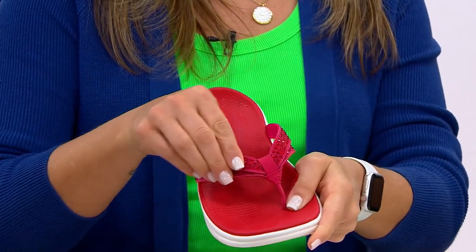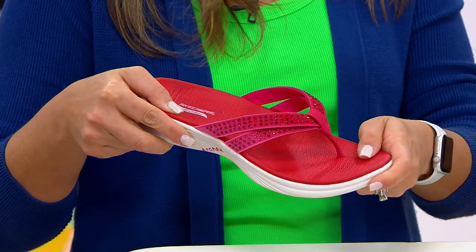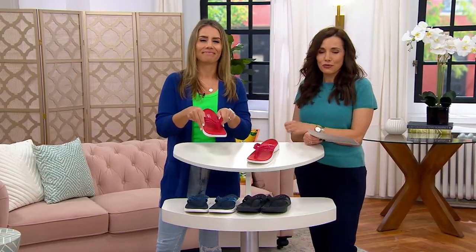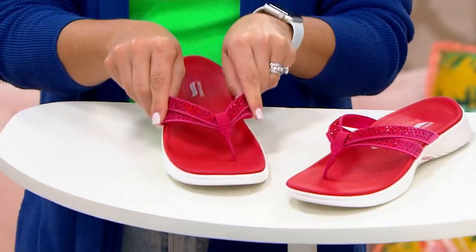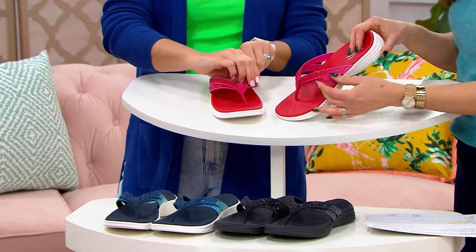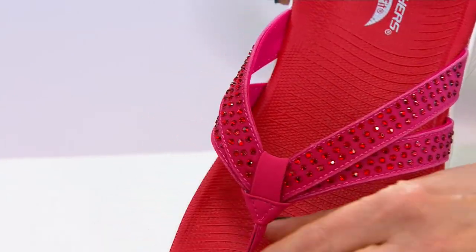I feel like I'm getting unparalleled support, but also the softness of the Goga Mat and flexibility — all for four easy payments of $15. Especially knowing how much support you're getting. We made it really fancy with this double strap and rhinestone-embellished woven fabric upper. It's really soft on the inside against your skin — immediate comfort. Sometimes you don't get that with a thong sandal; the toe post can be a little tricky. Not with these.